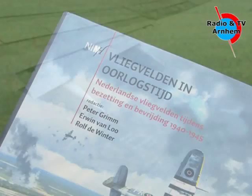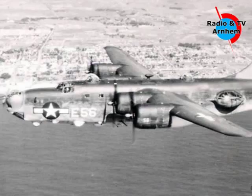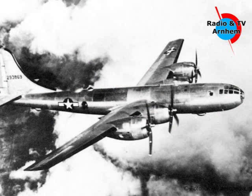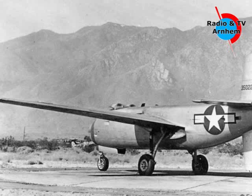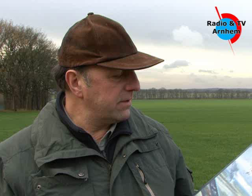Er is een nieuw boek uitgekomen, genaamd Vliegvelden in oorlogstijden. In het boek staan verschillende vliegvelden beschreven, waaronder vliegvelddelen. Onze gids, Willem Klein, zal ons hier meer over vertellen. Het boek wat ik hier heb, dat is net uit. Daar is vanaf 1990 aan gewerkt door de studiegroep Luchtoorlog, waar ik ook lid van ben.